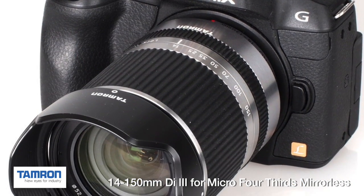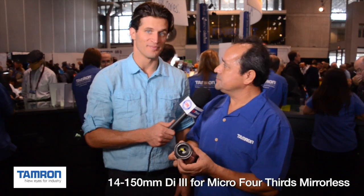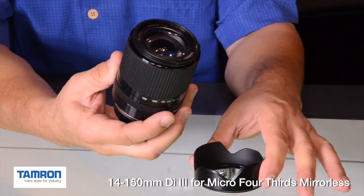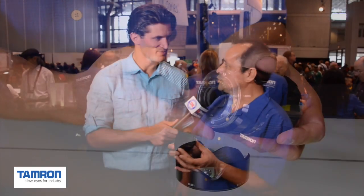Here we have the all-in-one for micro four thirds — this is for the Olympus and Panasonic cameras. It's a 14-150, and if we translate this in the angle of view, you're looking at a 28-300 equivalent. Again, small, compact, light travel — one lens to do everything.